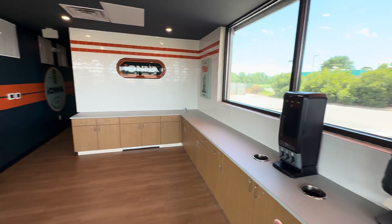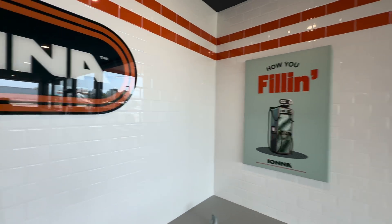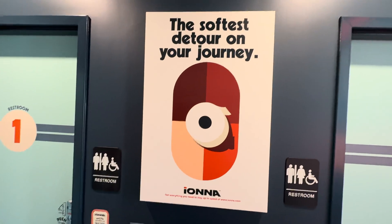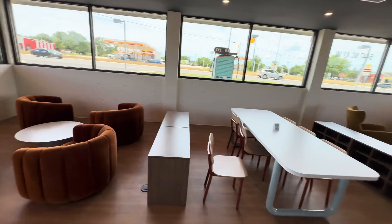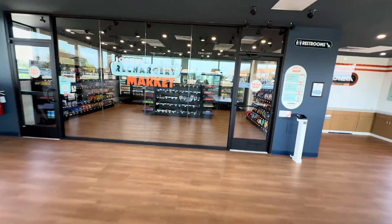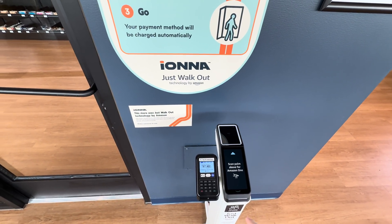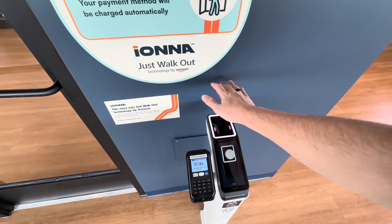Inside you have napkins, utensils, some nice art on the walls, and the Ionna branding and logo. The restrooms are also unlocked with the QR code — there's some fun bathroom artwork too. Then we're going to try the Amazon Just Walk Out market. There are chairs and tables, and some outlets on the walls. I'm already enrolled in the Amazon One system from using it at Whole Foods, so I'm just going to scan my hand to enter — just like that.